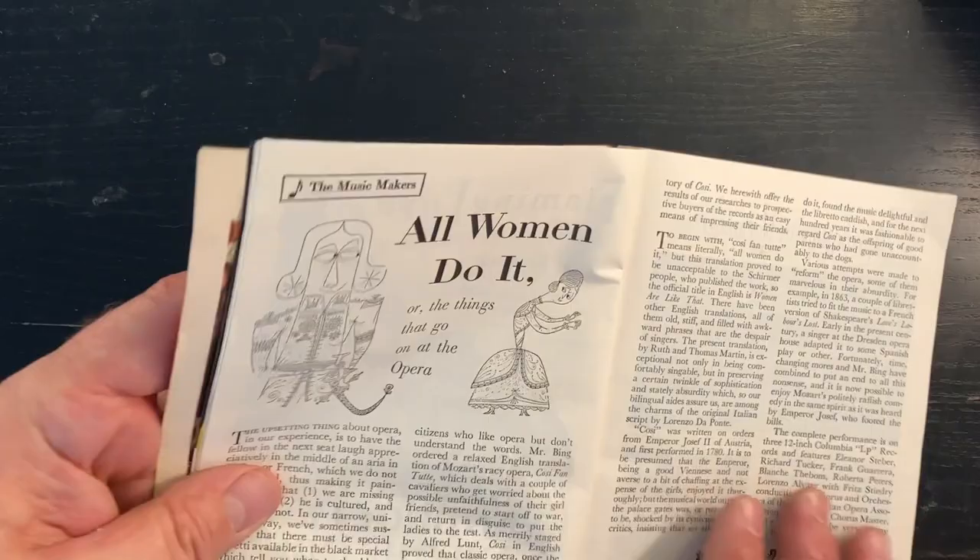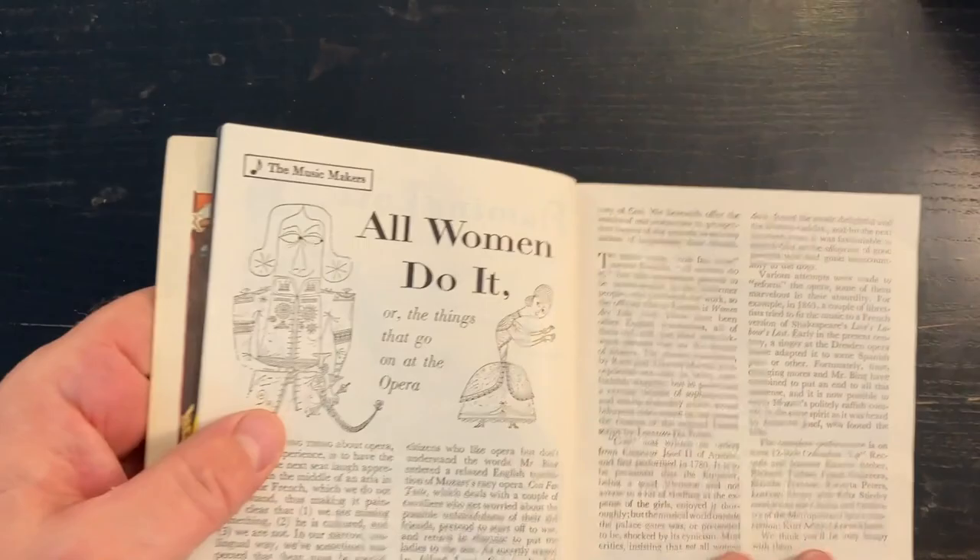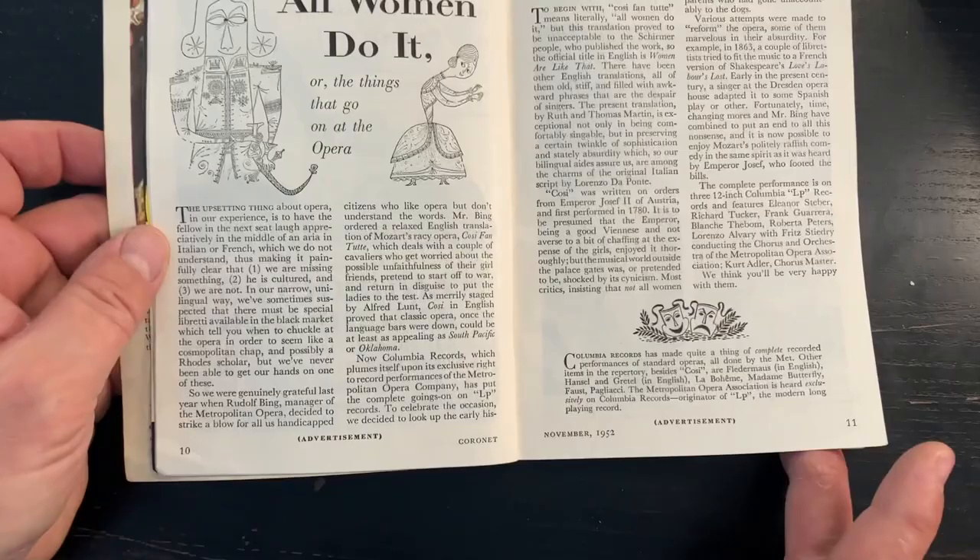Here's another little illustration, unfortunately not signed, in a really unusual cartoony style. Kind of neat and definitely has a very 50s flavor to it. And this is the November 1952 issue of Coronet.